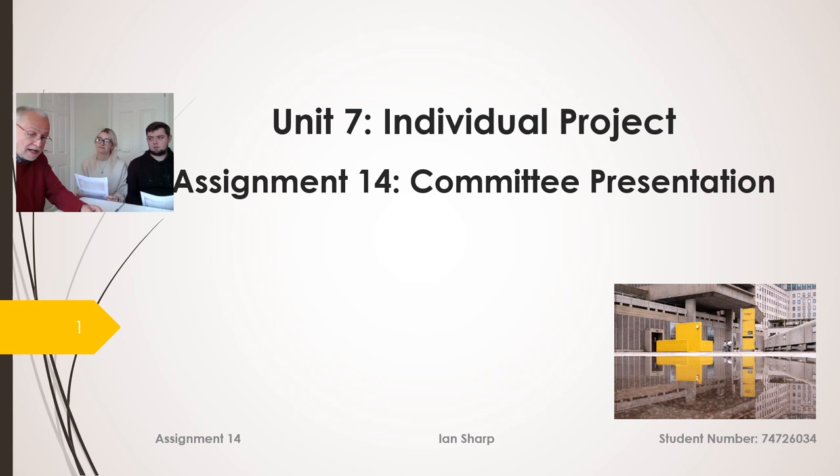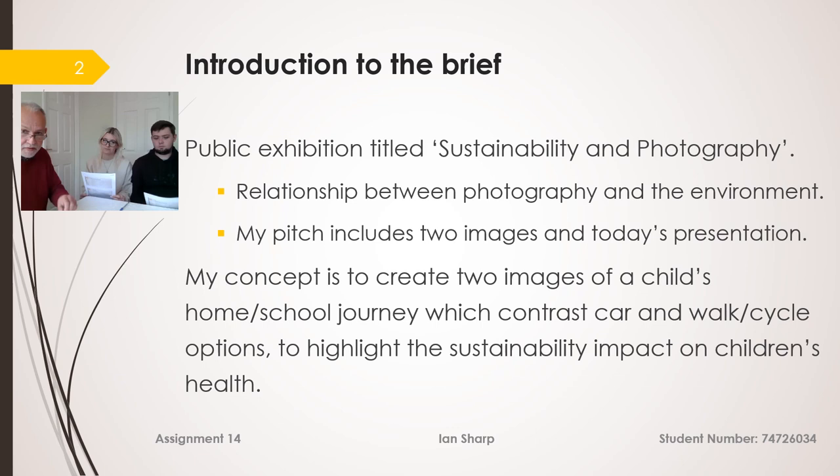Good morning, my name's Ian Sharp. Thank you for finding time to hear my presentation today. As we only have a few minutes, I've given you the presentation — I know you've had a chance to go through it — so we'll move quite quickly through the slides, which will give us time to discuss at the end.